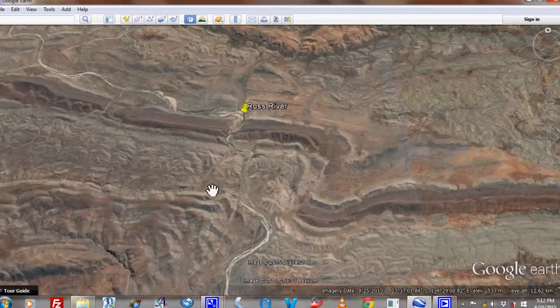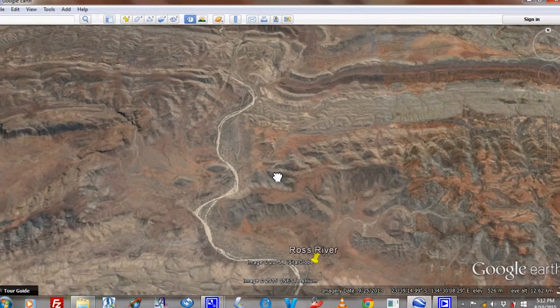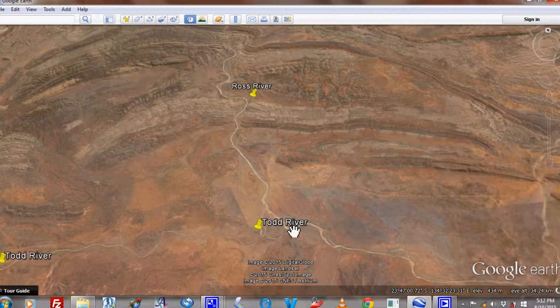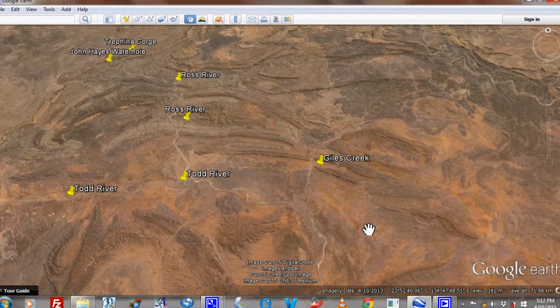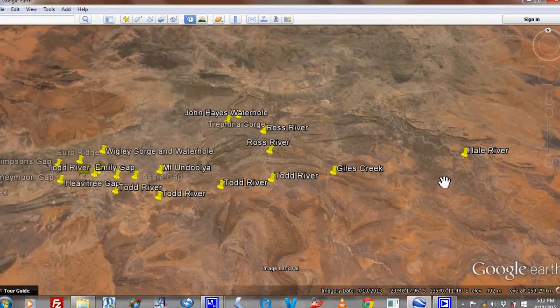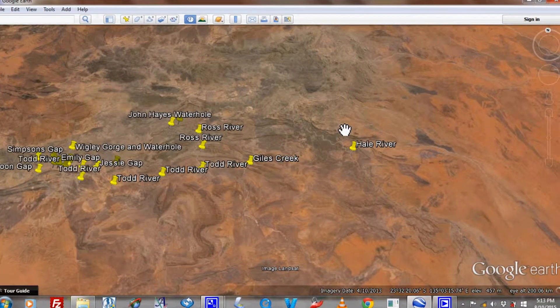Heading further south, just off in this region there is Dala Gorge, which is culturally very important with a lot of Aboriginal petroglyphs. The Ross River continues south where the Todd River then joins it, and then continues to flow southward where it's joined by the Giles. We also have the Hale River in the extreme east of the eastern McDonnell Ranges.